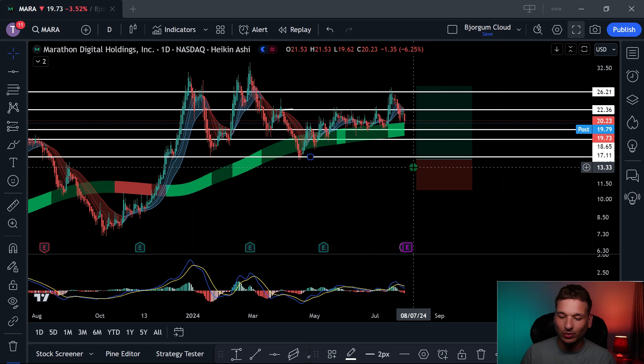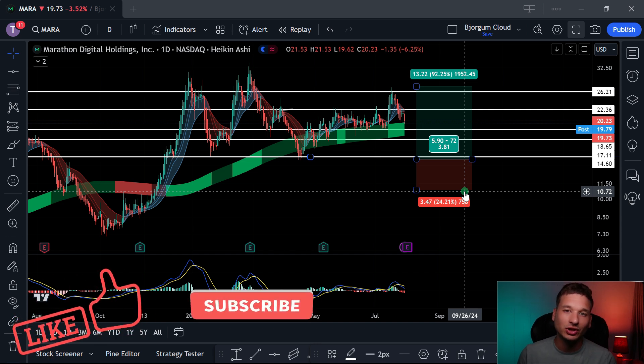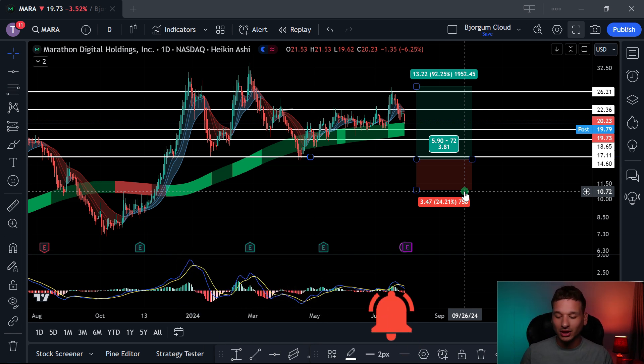That's all I've got for you — that's Marathon Holdings, that's Bitcoin. If you like this content and want to see more, hit the like button; it's the easiest way to help out the channel. I'm just a guy on YouTube giving my opinion, like every other financial YouTuber, so do your own research. If you like this content, please subscribe and hit the notification bell. Until then, we'll see you next time. Thanks.